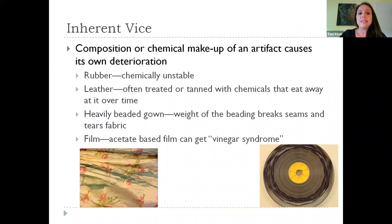Heavily beaded gowns, weighted silks, or other fabrics where there's a lot of stress on the seams — or where the thread wasn't quite right — can show what's often called shredding of the silk. Film is another material that's often inherently unstable because it's acetate-based. You get what's called vinegar syndrome. If you have historic film and open it and get a big whiff of vinegar, that's the acetate deteriorating — a very clear sign you need to take steps to mitigate that.